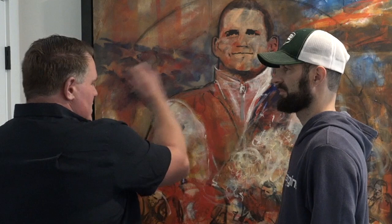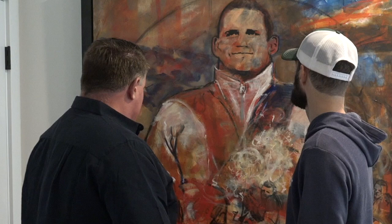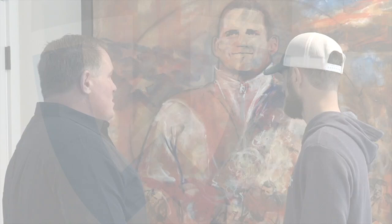The last layer was obviously Rulon himself. You can see American flags in the background, the Olympic torch over here, and a depiction of that infamous lockup where he unlocked his hands and got the point. There's quite a bit going on in this painting — it's pretty neat.